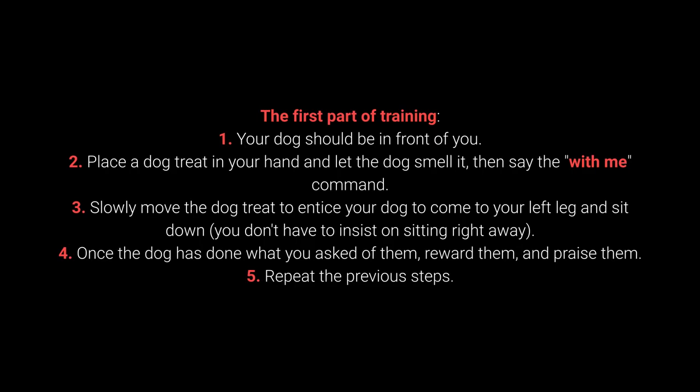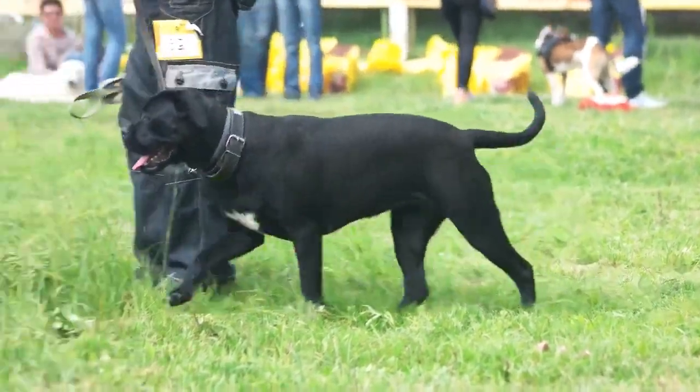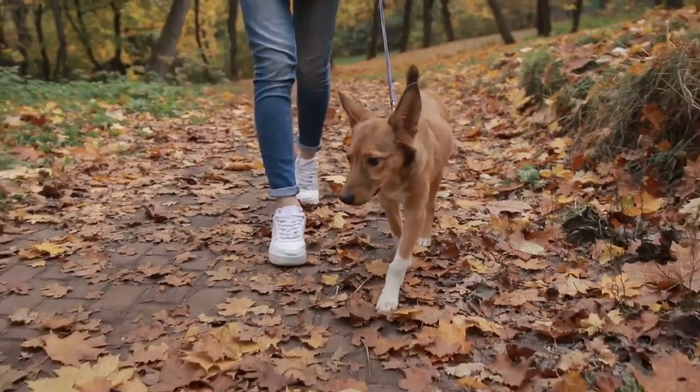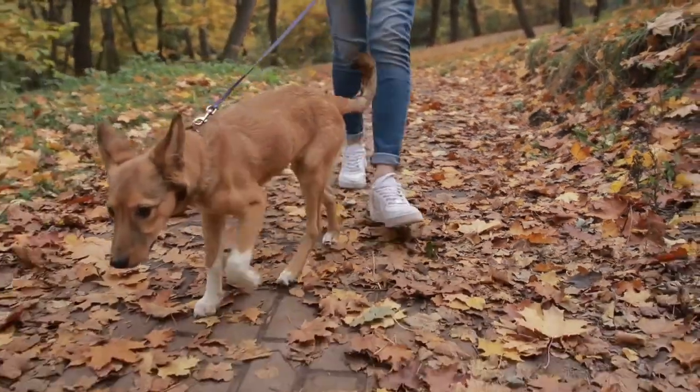You don't have to insist on sitting right away. Once the dog has done what you ask of them, reward and praise them. Repeat the previous steps. Once your dog learns the command, move on to the advanced part of the training. Second part: place your dog next to your left leg. Walk at a slow speed and repeat the 'with me' command every few seconds. Once the dog does what you want, reward them with a treat and praise. Repeat. The 'with me' command is one of the most essential for dog walking — I advise teaching it before going out on a walk.